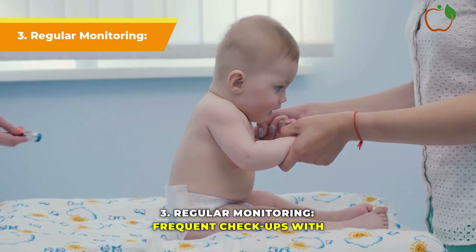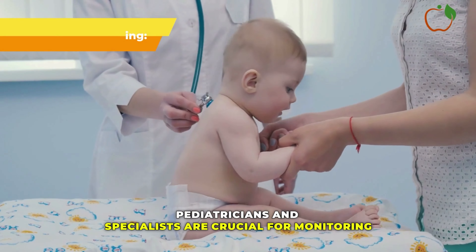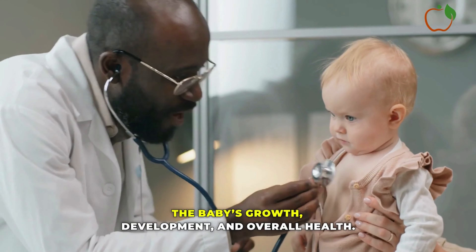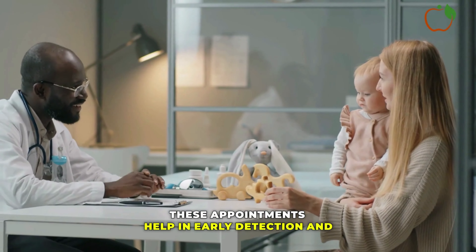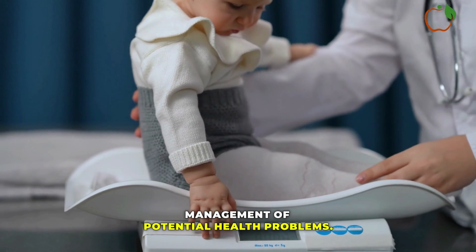Regular Monitoring: Frequent checkups with pediatricians and specialists are crucial for monitoring the baby's growth, development, and overall health. These appointments help in early detection and management of potential health problems.